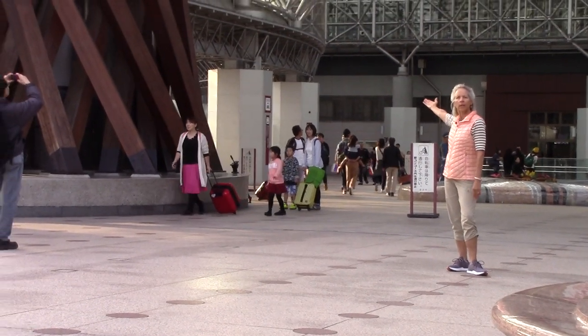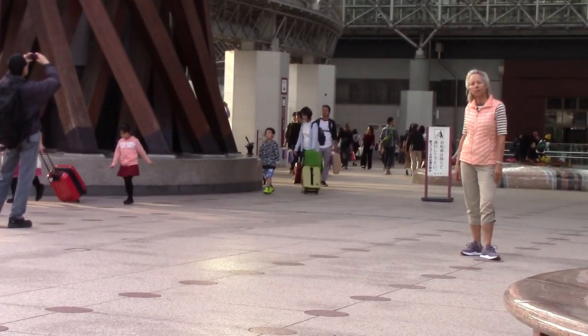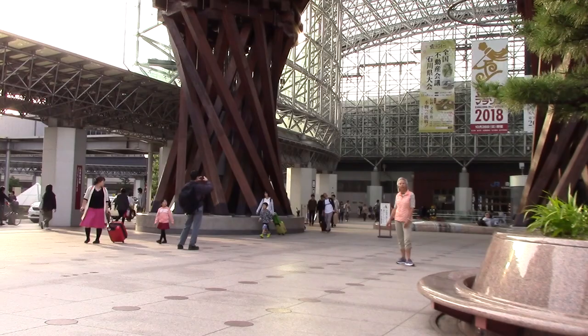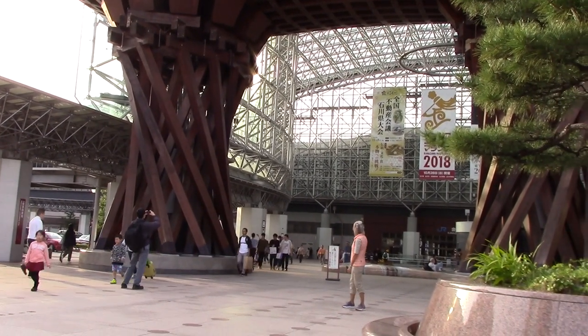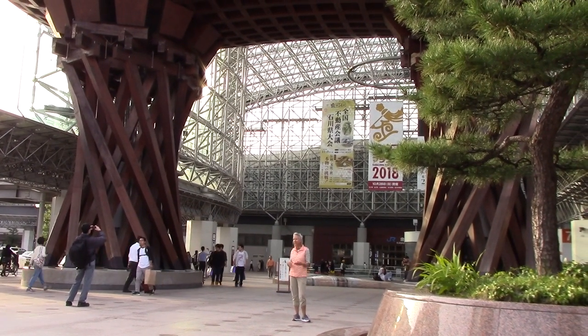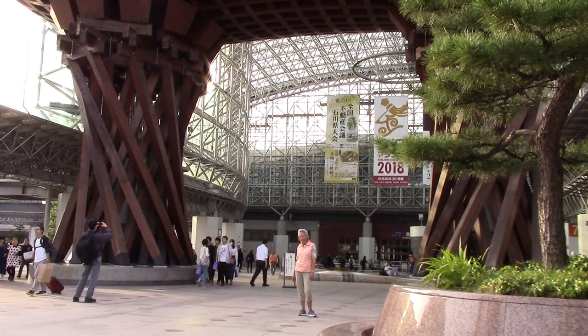This is the Grand Tori Gate that welcomes people into the Japan Railway Station. It's very impressive and artistic. Inside the rail station are beautiful tiles. The whole city is a very artistic place.